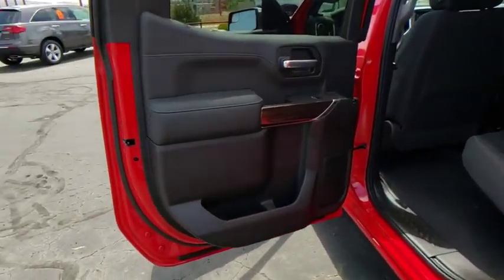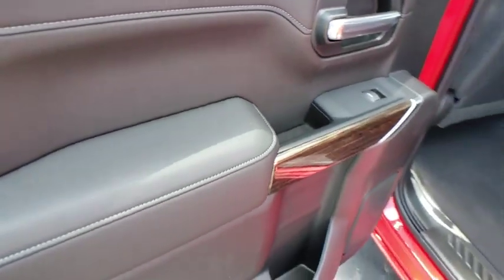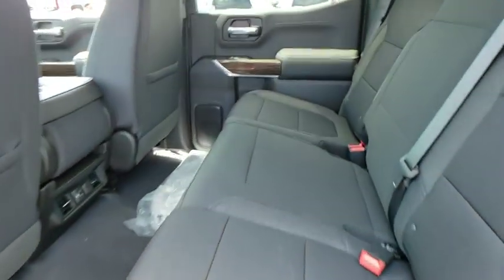Power door locks, compass, electronic stability control, trip computer, heated steering wheel, remote keyless entry, overhead console, dual zone climate control, brake assist.